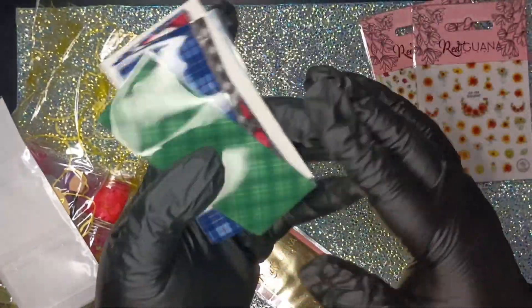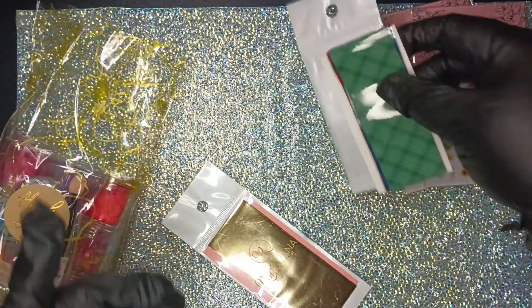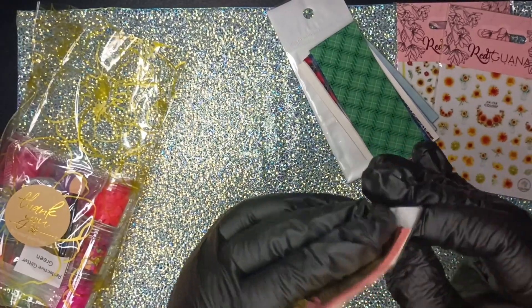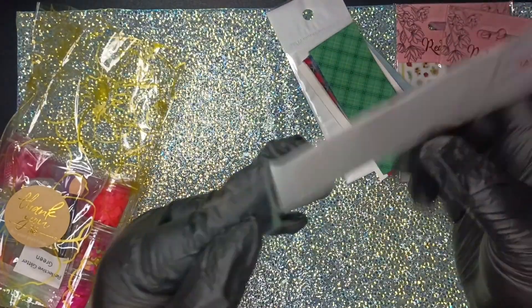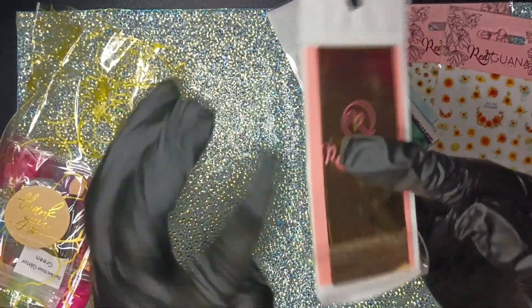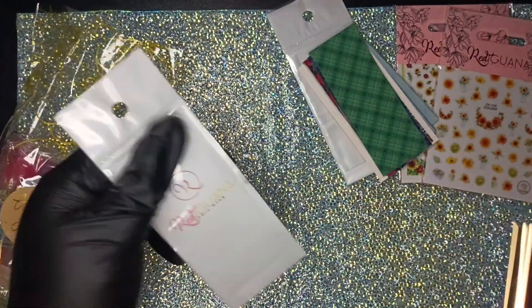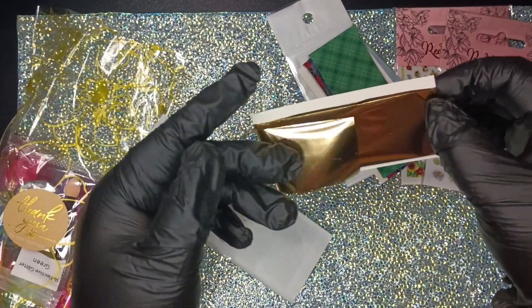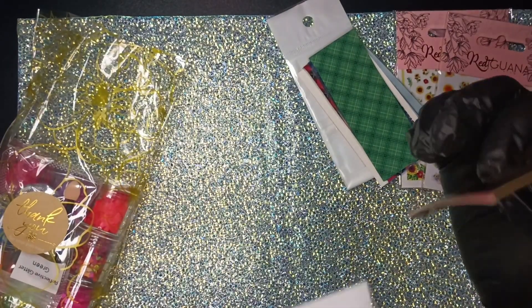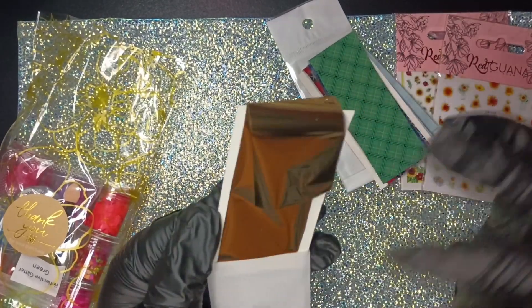I have not seen anything like this as far as transfer foils or even ones you have to encapsulate. We also have what looks like just gold — it's a single sheet of gold transfer foil. I love gold, so that's great. I'm going to put this back carefully because there's only one sheet.